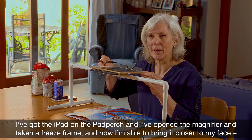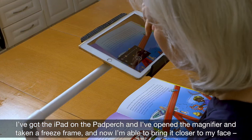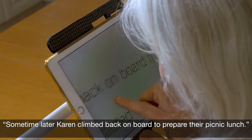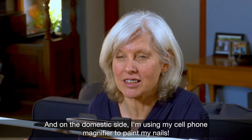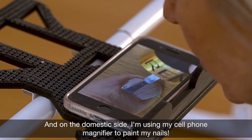I've got the iPad on the Pad Perch and I've opened the magnifier and taken a freeze frame, and now I'm able to bring it closer to my face. On the domestic side, I'm using my cell phone magnifier to paint my nails.